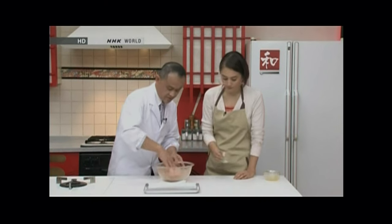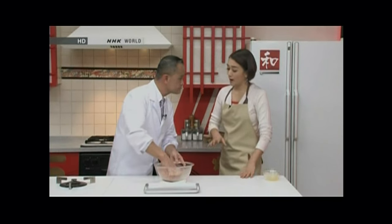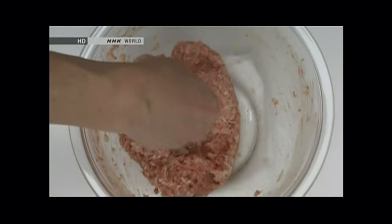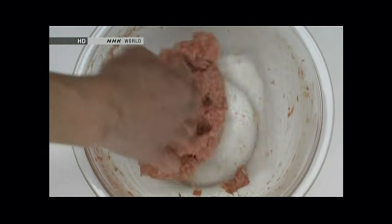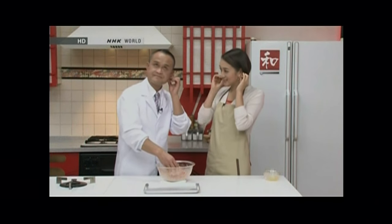Now I know why Japanese hamburger steaks are so soft — there are so many tricks to it. If a hamburger had only meat, it would be hard and taste too simple. The extra ingredients add not only a soft texture but also more flavor. So how long should we mix this? Until it becomes as soft as your earlobe.